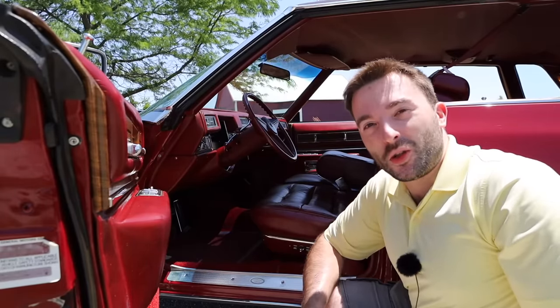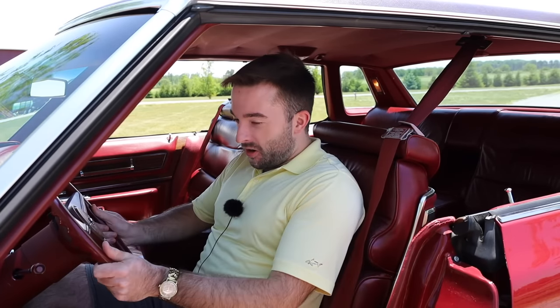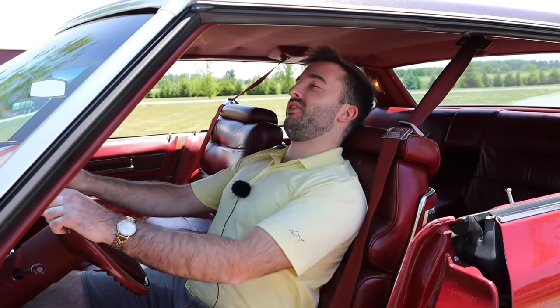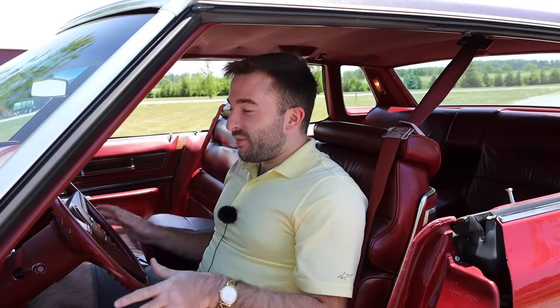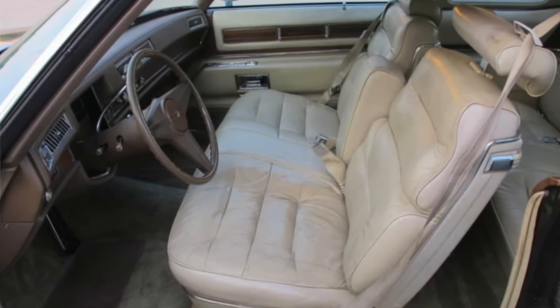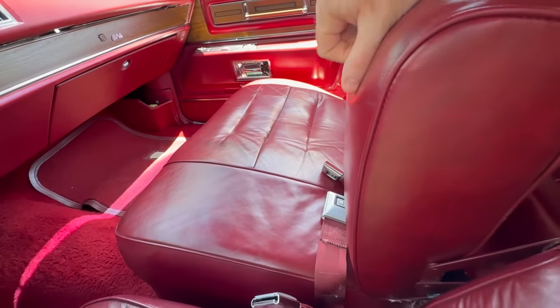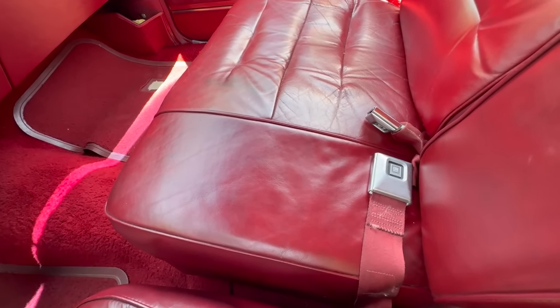Getting inside the Sedan DeVille, these seats are beyond comfortable — so soft and nice to sit in. I feel very relaxed already and I haven't even started driving yet. What is really nice regarding comfort is that we do have dual powered seats for the front driver and passenger. Typically the Sedan DeVille would come with a three-person bench seat, however this car was optioned with two six-way power adjustable front seats. The good thing is you can still fit three people up front — just lift up the center armrest and there's a seat belt there for a third person.